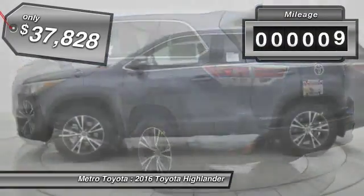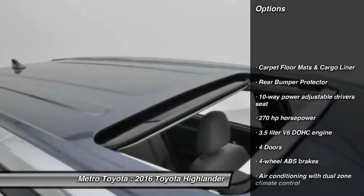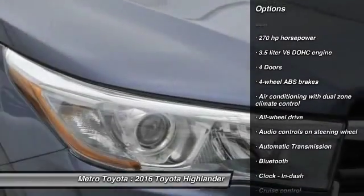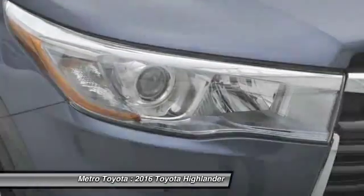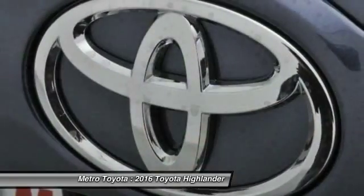This vehicle has less than 100 miles. Here are some of this vehicle's great options: all-wheel drive, navigation system, stability control, traction control, Bluetooth, driver airbag, automatic transmission, cruise control, heated driver seat, and power windows.